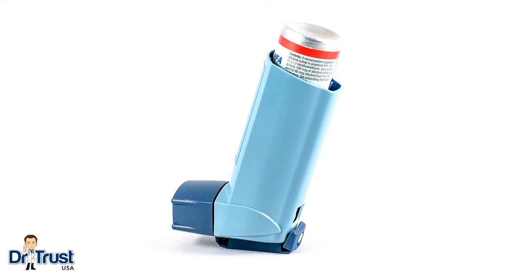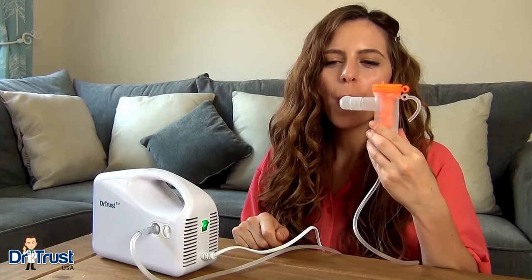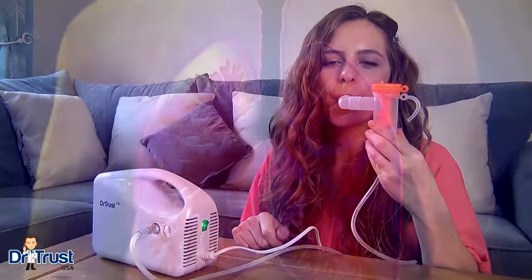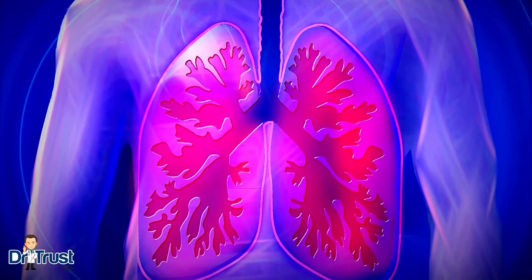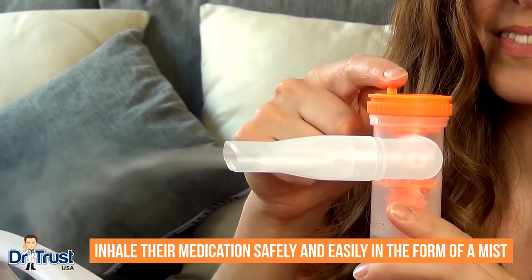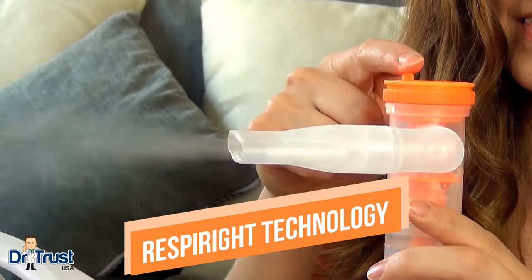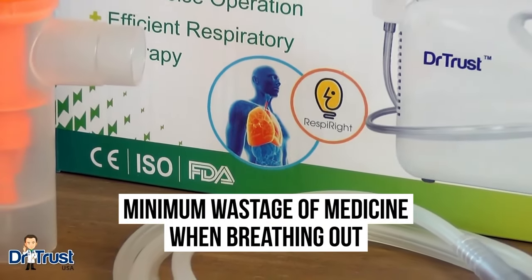For patients who have a hard time using inhalers, a quality nebulizer can make taking medication a breeze. Chronic lung diseases such as COPD or asthma mean many patients use a nebulizer, enabling them to inhale their medication safely and easily in the form of a mist. Our Respirite technology also ensures minimum wastage of medicine when breathing out.